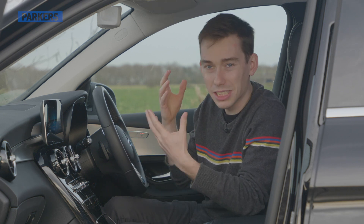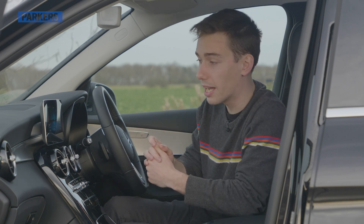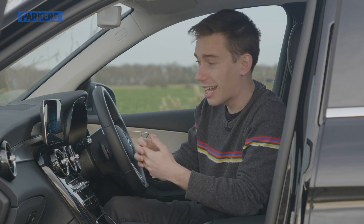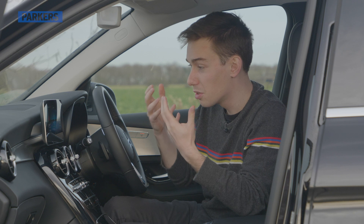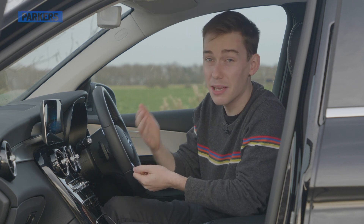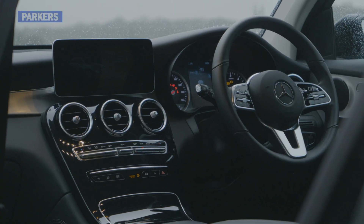I don't want to sound like a moaning millennial, but it's such a good piece of software and many other rivals offer it as standard on much lower trim levels — on cars that don't cost £40,000. So it's just a shame that Mercedes hasn't been able to fit it as standard. Upgrade to the AMG Line Premium trim level and you'll get it.